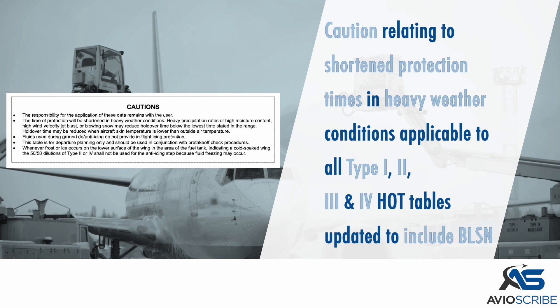A caution relating to shortened protection times in heavy weather conditions, that applies to all Type 1, 2, 3, and 4 holdover tables, has been updated to include blowing snow.